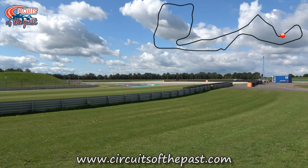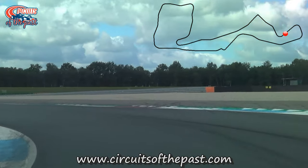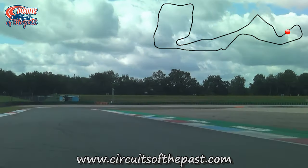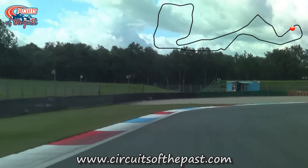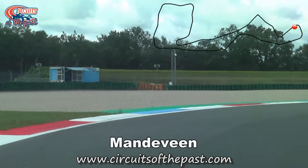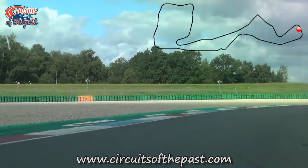Here was where the old Bolt corner reconnected to the current circuit, which we continue on by car. We're now at the double right-hand corners of Mandeveen and Doikersloot. The original corners used to be where the gravel trap is now, and this seems to be a common theme at Assen.